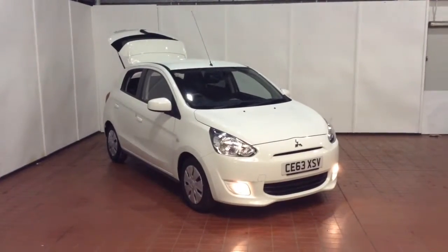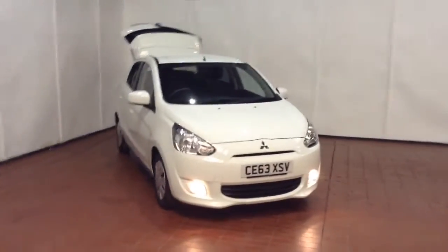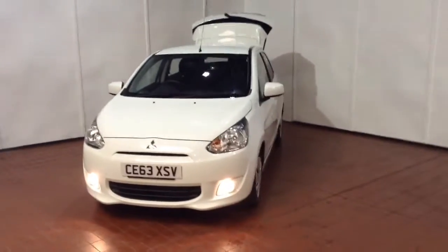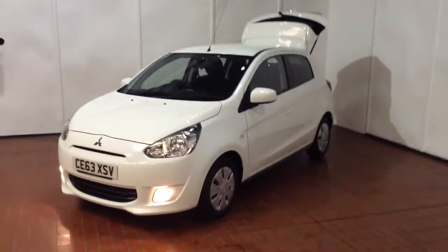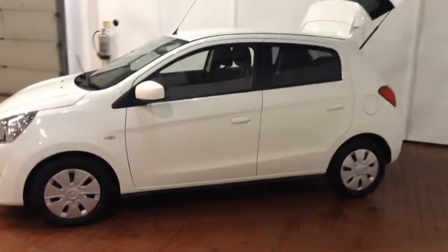Welcome to Wessex Garages in Newport. Today we have for you the Mitsubishi Mirage 1.2 litre. This vehicle is in white and it's a petrol manual, first registered in 2013 with two previous owners. Your fuel economy will be 68.9 miles to the gallon on a combined cycle, currently placing the vehicle into tax band A, which is £0 per year.